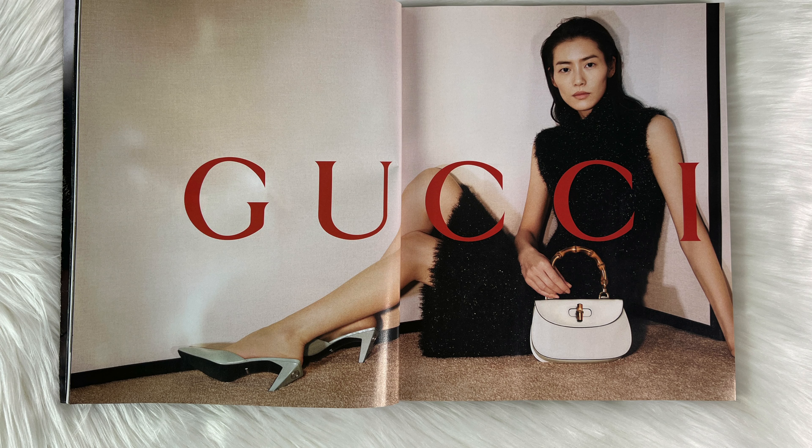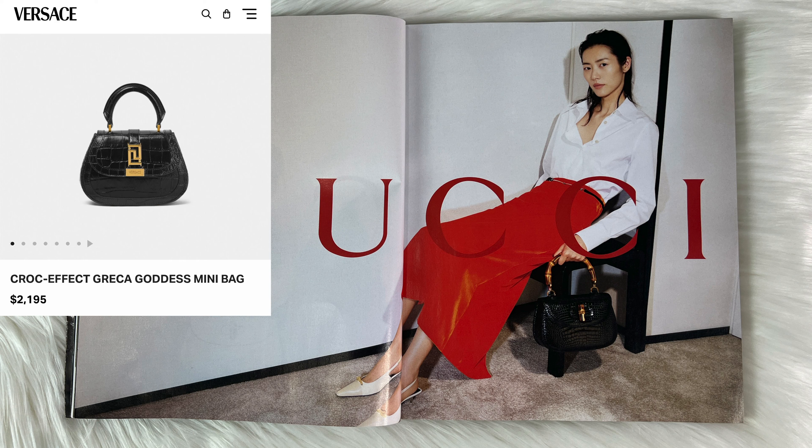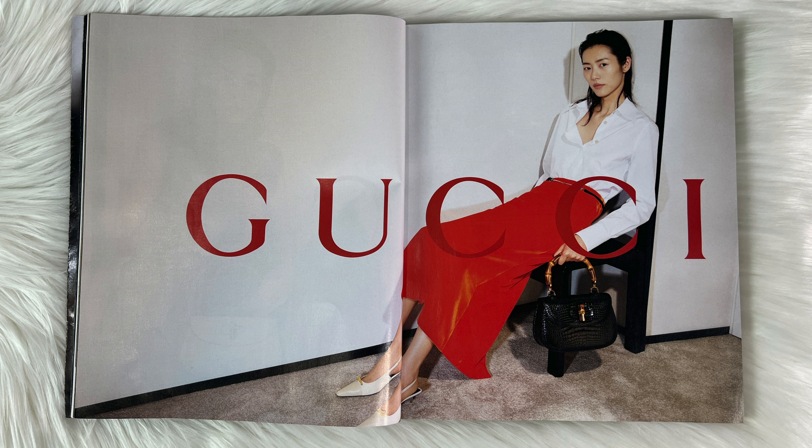Gucci — I'll be honest and say that I do want a lot of pieces from Gucci lately, definitely a lot from the men's clothing. I also plan on making a vlog of Gucci, so I'm very excited for that. Something I do love is this Gucci bag — it's very similar to the Versace Greca top handle bag but the Gucci version, and I love the fact that it has a bamboo handle because the quality is impeccable.